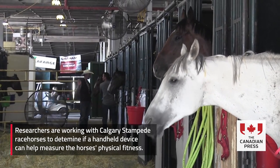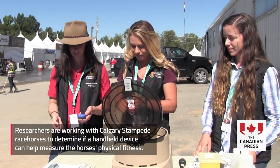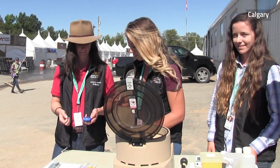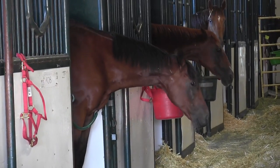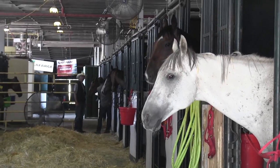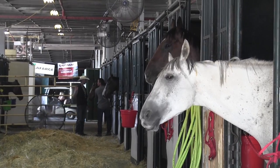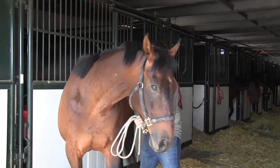The study has two goals. One is to validate the handheld analyzer in horses, because it's never been used in horses, to make sure the results we get are reliable and as good as you could get in humans. The second objective is to look at the ammonia production in the chuck wagon horses and in the outriders of those horses.